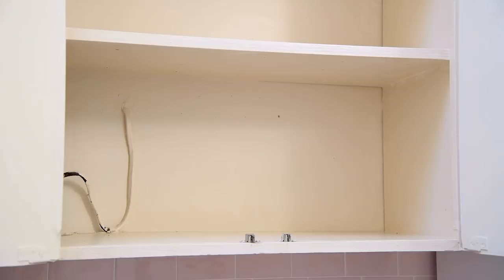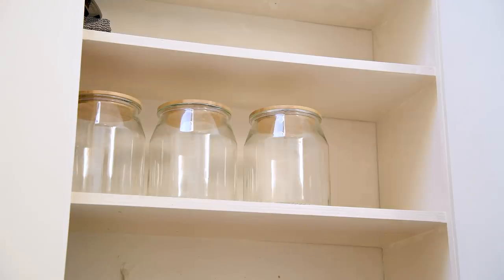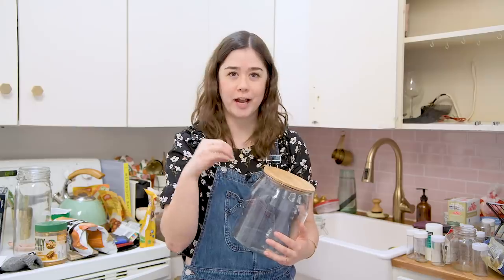Fingers crossed — I want to get the placement right first with these jars, make sure they all fit, see how many fit into this cabinet, and then I'm going to start decanting all of my dried goods into them.